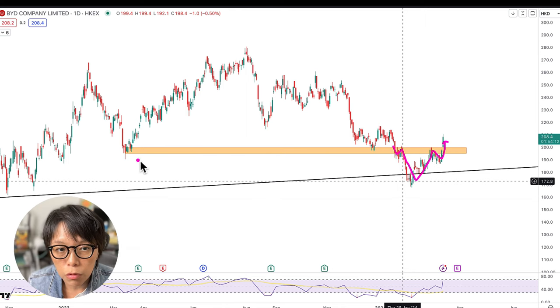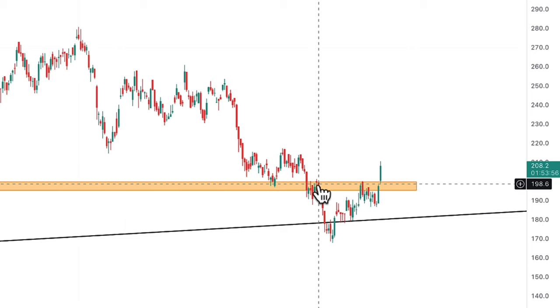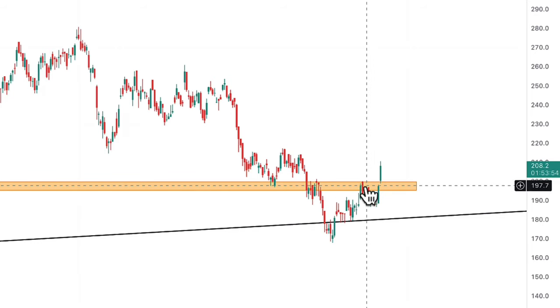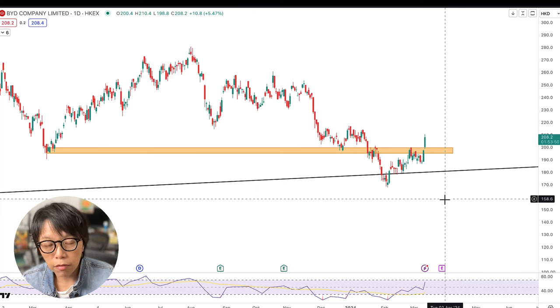At the same time, today's price movement also broke through a previous low that was acting as resistance. So it was a support, then it became a resistance — and that previous support turned supply zone has now been broken to the upside. That's the second reason why I'm pointing out BYD.